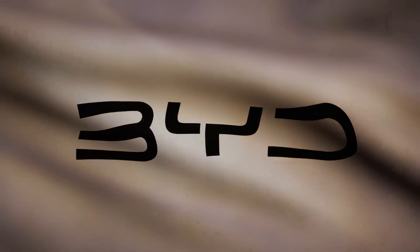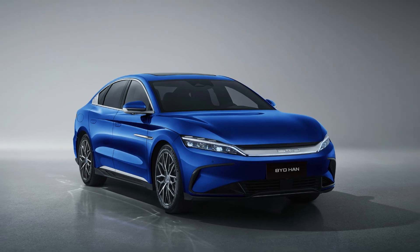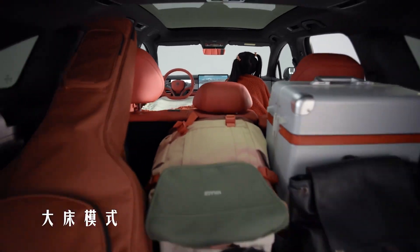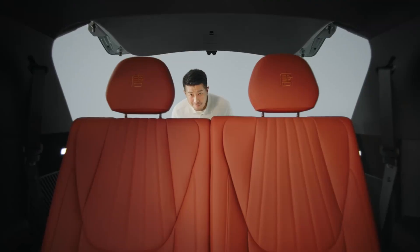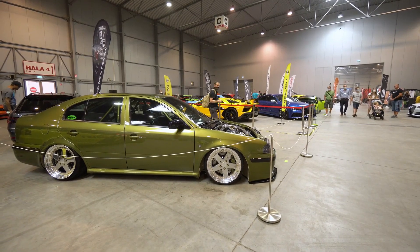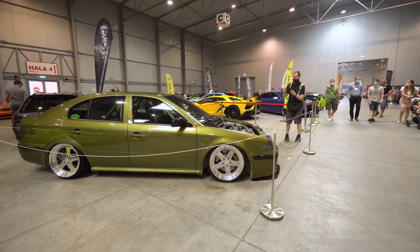BYD's upcoming model pipeline stretches from subcompact crossovers to full-size luxury sedans and pickup trucks, each set to inherit the hybrid DNA crafted by Dual Mode 5.0. If history is any guide, each new generation will push the boundaries of range, efficiency, and performance even further.